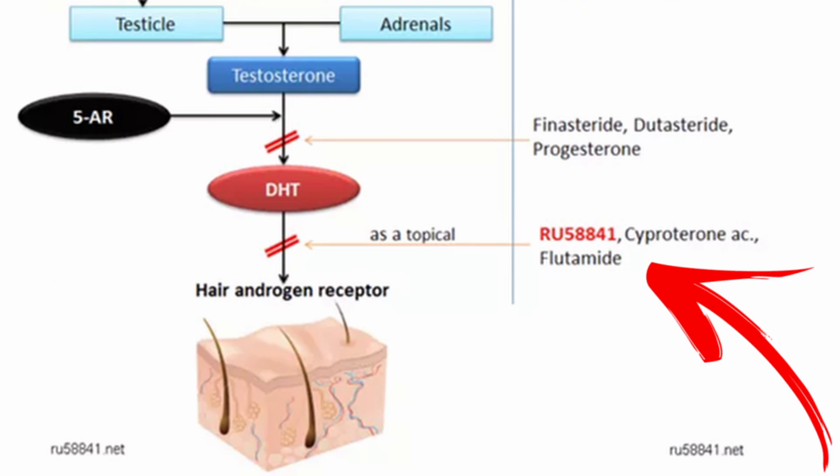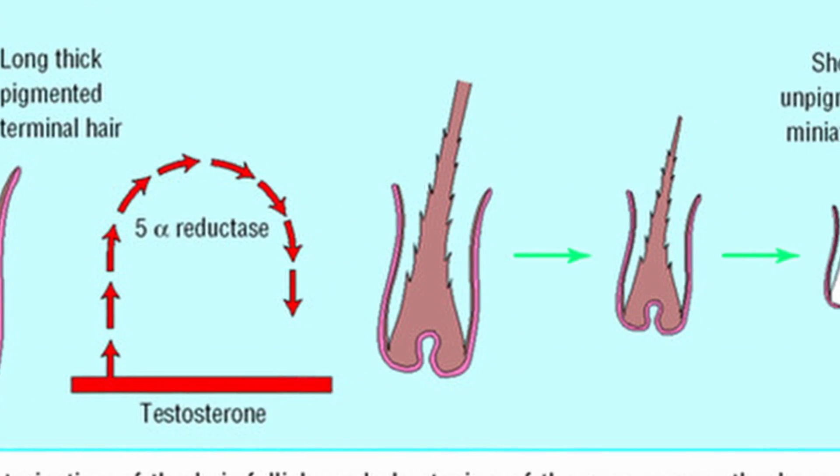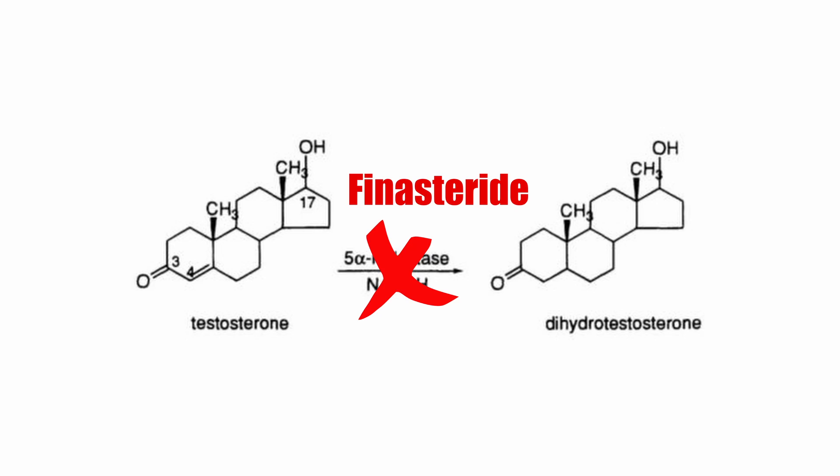The first fact we know about RU 58841 is that it's different from finasteride in terms of blocking DHT. We know that androgenetic alopecia is caused by the hypersensitivity of hair follicles to DHT, dihydrotestosterone. DHT is formed from testosterone by the enzyme 5-alpha reductase. Finasteride treats male pattern baldness by blocking this enzyme so that DHT cannot be formed, and hair follicles will not be malnourished and damaged by the effects of DHT.